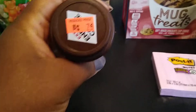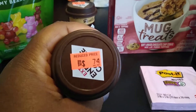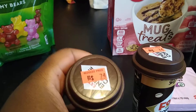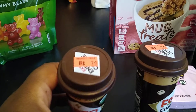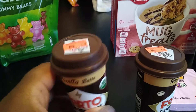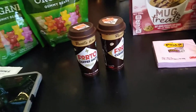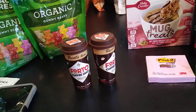At one of the Walgreens, these were on clearance for 74 cents a piece. My Ibotta offer was if you buy two, you get $2.99 back. So this was almost a $1.50 moneymaker for getting both of these, because these were $1.58 total and then I got back $2.99 from Ibotta.